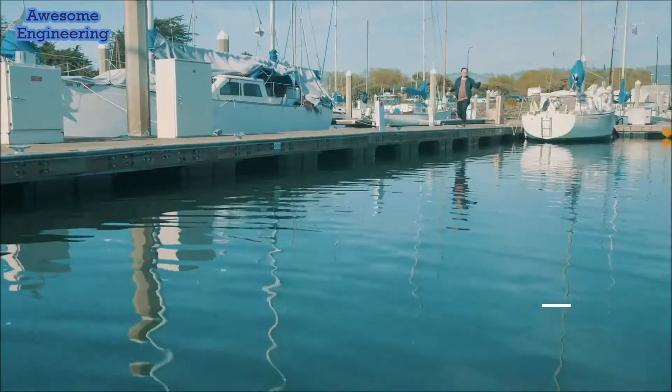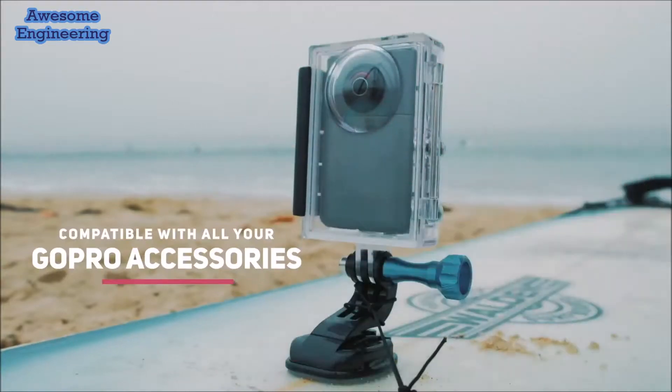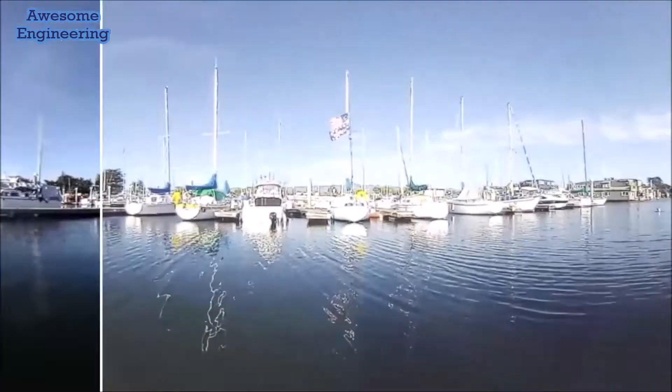I love that I can live stream to Facebook and it stitches the 360 for me automatically. It works with all my old attachments and it's waterproof. Love the cool filters — artificial bouquet, tilt shift, classic.